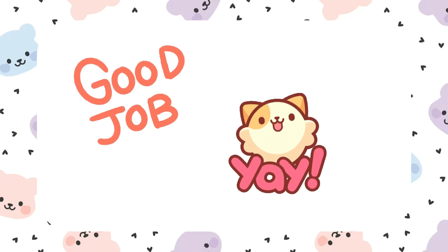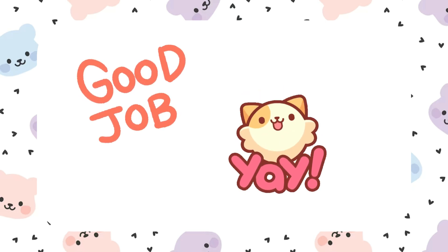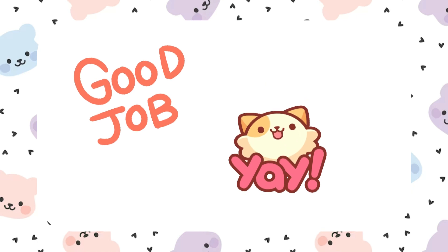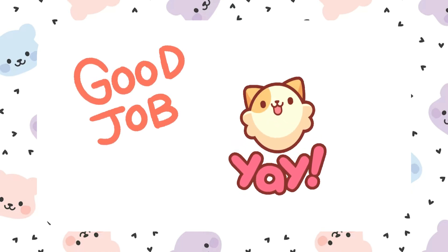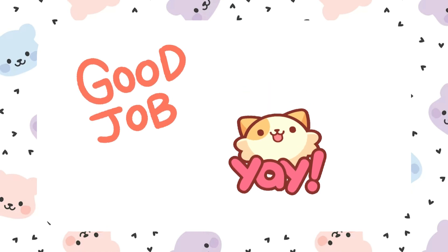And we are all done! Good job — that was a lot of hard work, but you stuck through it and made it to the end. Now you are one step closer to becoming fluent in Japanese. I will see you guys soon. Bye!